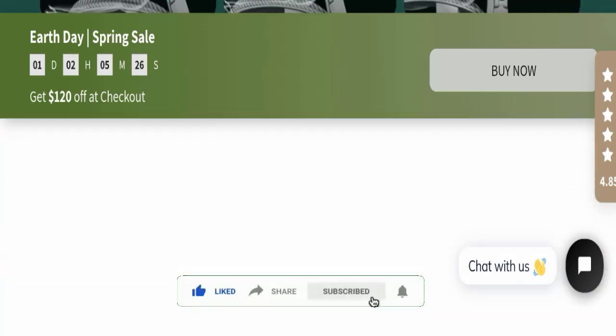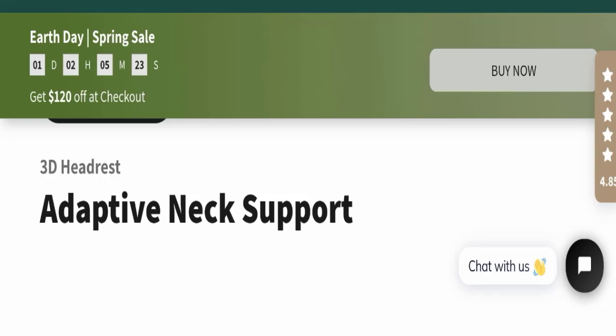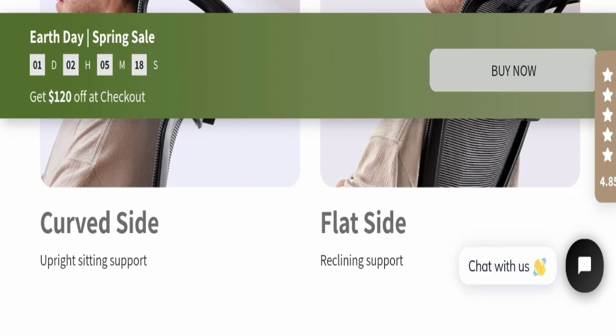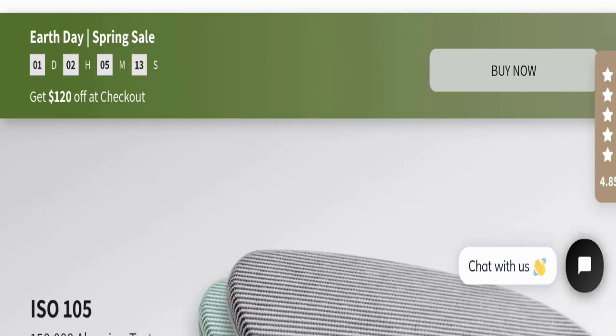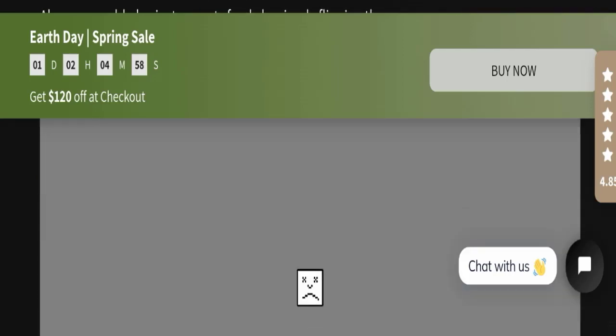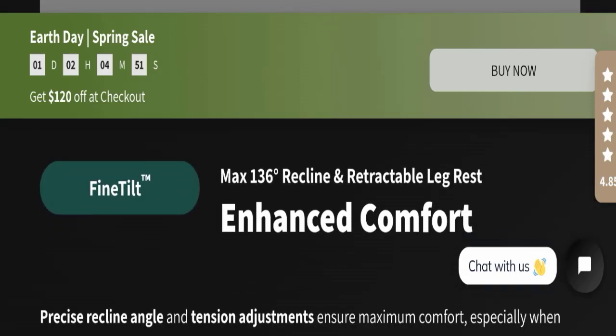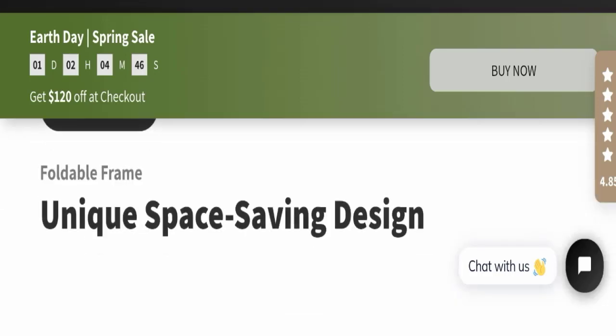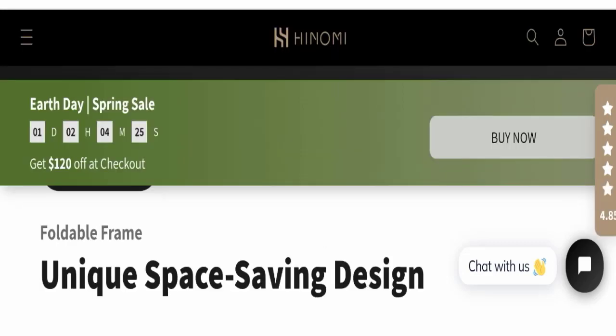It gives you adaptive neck support for your neck, for both the curved side and flat side. This product is a totally multifunctional design, as you can see here. It also offers enhanced comfort and has a unique space-saving design with a foldable frame.